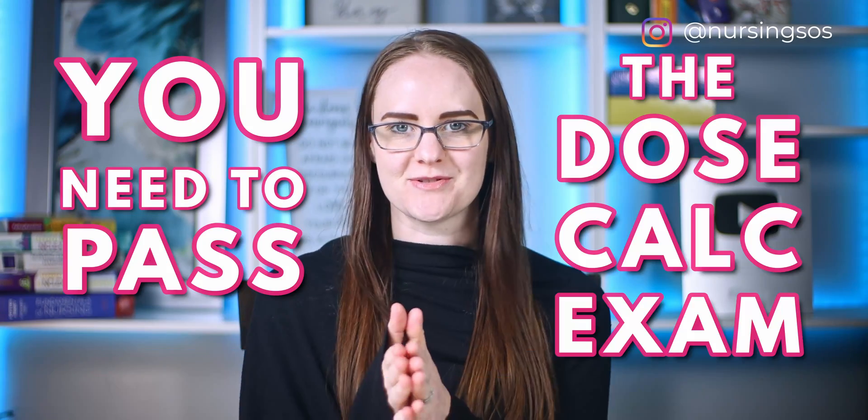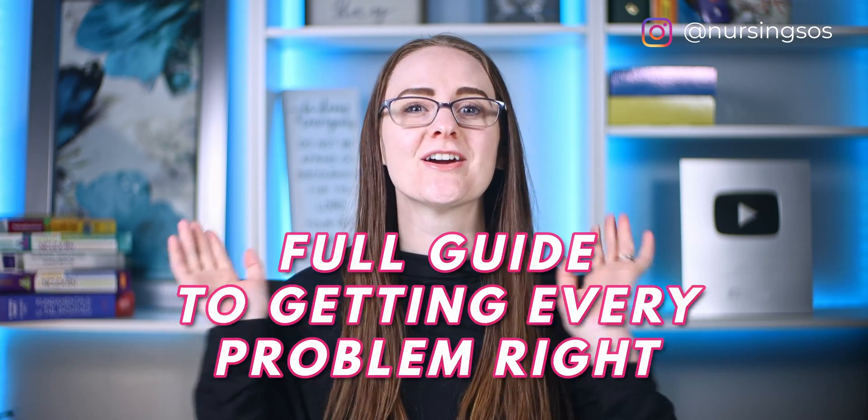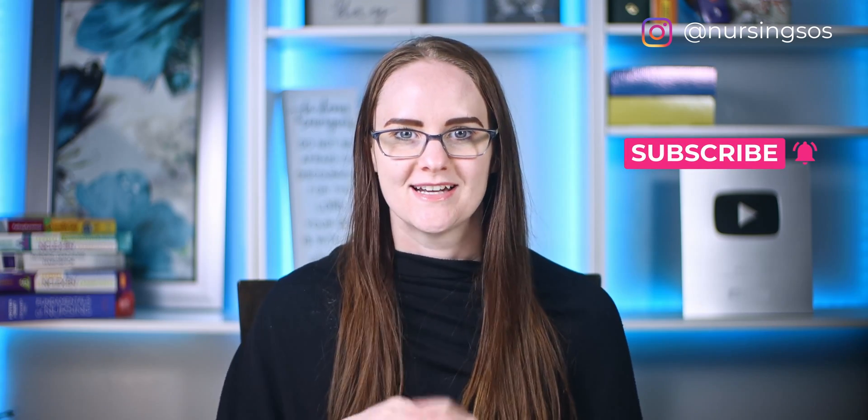Did you know that you need to pass the dose calc exam in order to stay in your nursing program? The dose calc exam is one of the first exams you're going to take in nursing school, but don't freak out. I have got you. Here is the full guide to getting every single dose calc problem right on your nursing school exams.